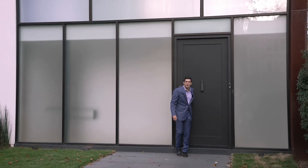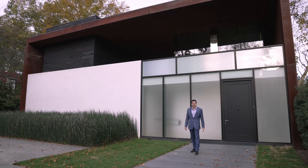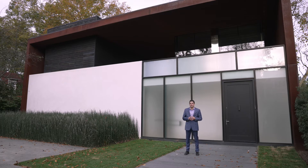Welcome to 6415 Dahlonega Road in the Glen Echo neighborhood of Bethesda, Maryland, where design meets elegance in a community known for its artistic culture and deep history.